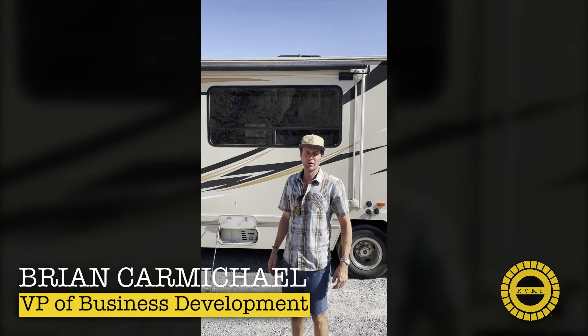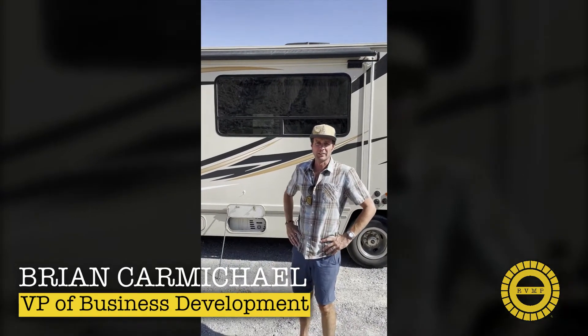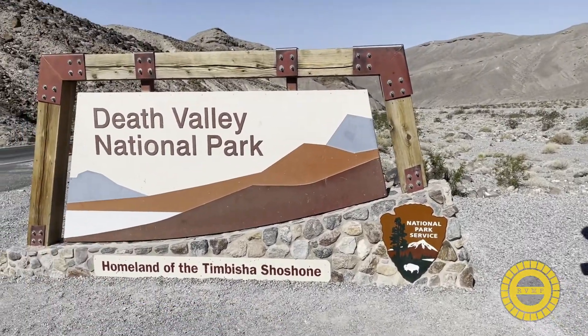Hey folks, Brian, RV&P. We made it. We're all the way out here in Death Valley for multiple days of testing.